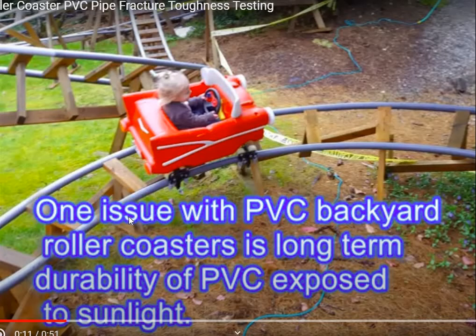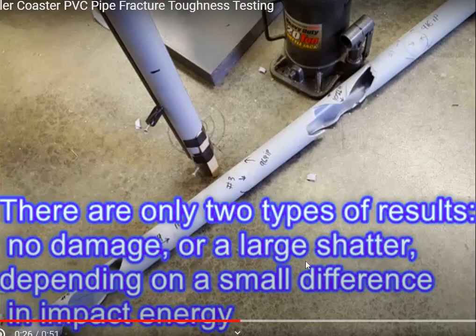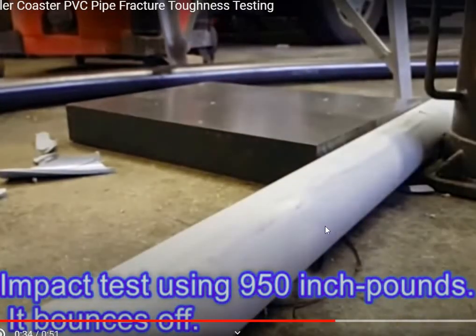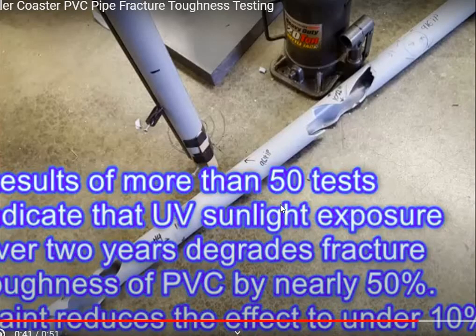Here's a fifth-grade-level version of my impact testing results so kids looking at my videos can understand there's an issue here with long-term PVC. This is my homemade impact setup, which can go up to 1,200 inch-pounds. There are two results: either it bounces off or it shatters — nothing in between. Here's the bouncing off, and here is shattering with a slightly higher impact, raised just a couple of inches. The results of my 50 tests say there's nearly a 50% knockdown if you don't paint, and painting reduces that to under 10%.